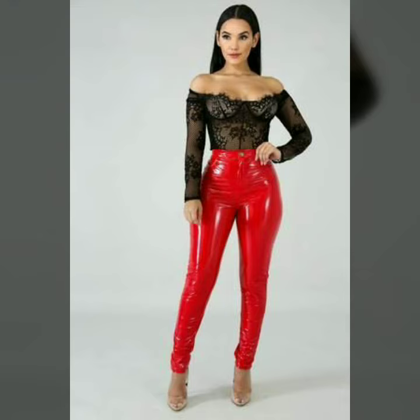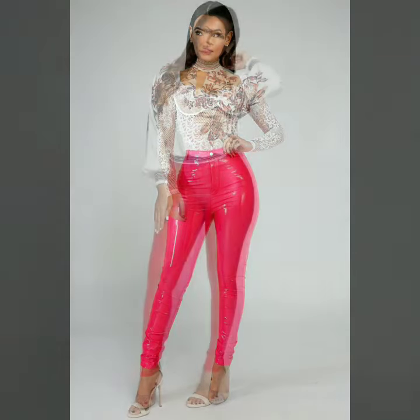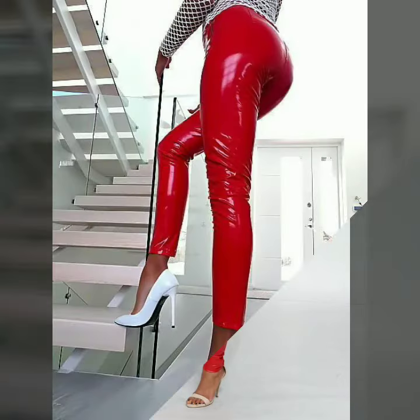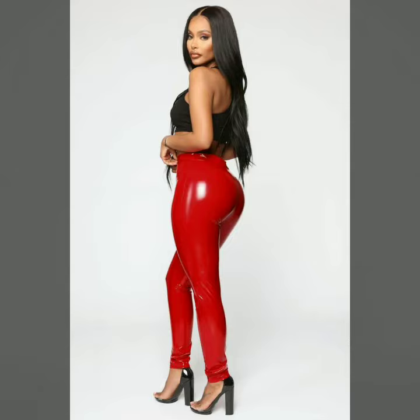In today's video we have come up with some very cool and stylish designs of leather skinny tight pants and leggings. You can easily buy any of these designs from the market and websites I mentioned. Our goal is just to help you, so please watch the video till the end so that you do not miss any of these designs.